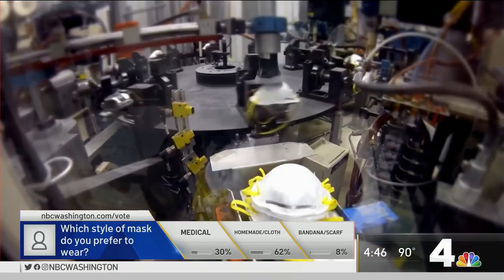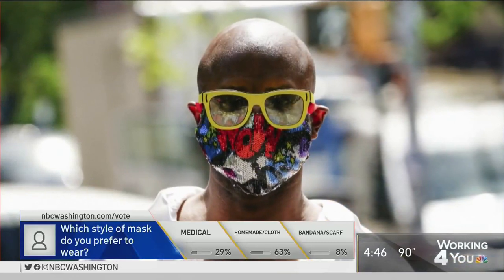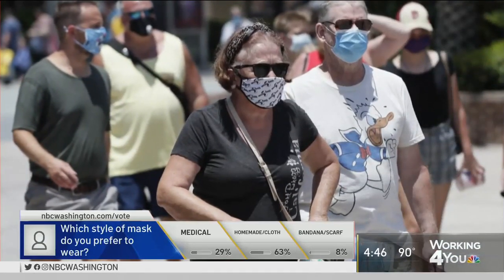Hi there, Leon. Researchers at Florida Atlantic University tested different non-medical do-it-yourself face masks to see which material and which fit performed the best. They focused on the homemade cloth coverings because they're readily available and those are the ones that most people are using right now.